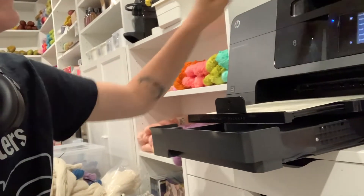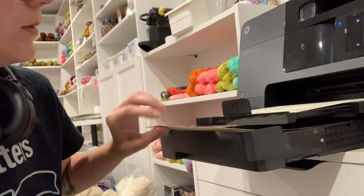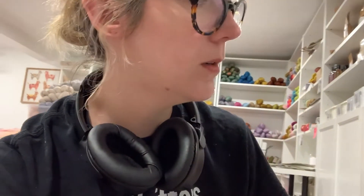Okay, so if that printed, then why won't what I'm trying to print... let's go back to the computer. I'm sorry about my finger. It's a day here. Wish me luck.